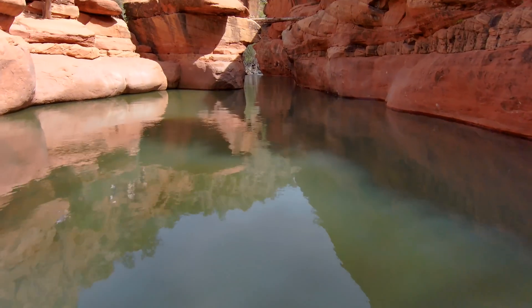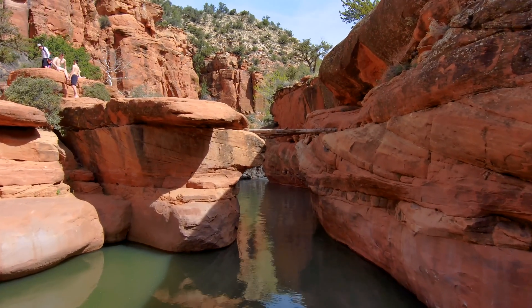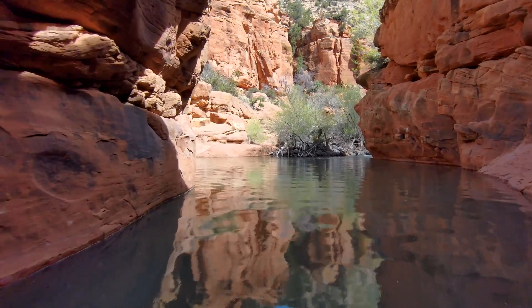Flying over water can be more challenging than flying over land, because if your drone crashes on land, it's much easier to retrieve than if it crashes in the water. Additionally, water reflects everything, so it's hard to make out what's solid ground and what's not.